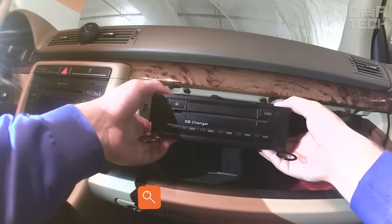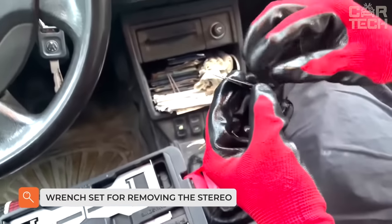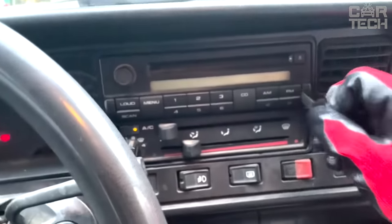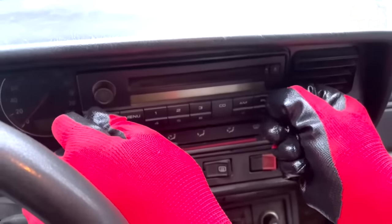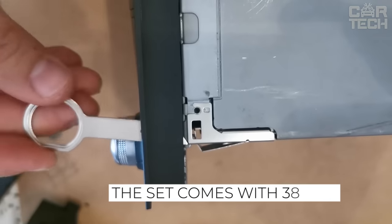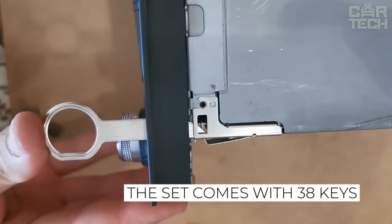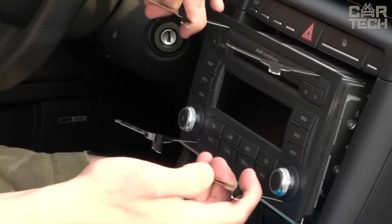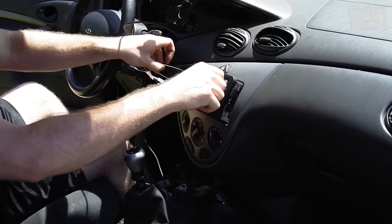Set of wrenches for removing the stereo. Although intruders and car thieves can masterfully remove stereos without special keys, it is highly desirable for car owners to use pullers so as not to scratch or damage anything. The set comes with 38 keys, designed to extract from the shaft of stereos of various manufacturers. The keys are made of metal alloy and have a silver color.